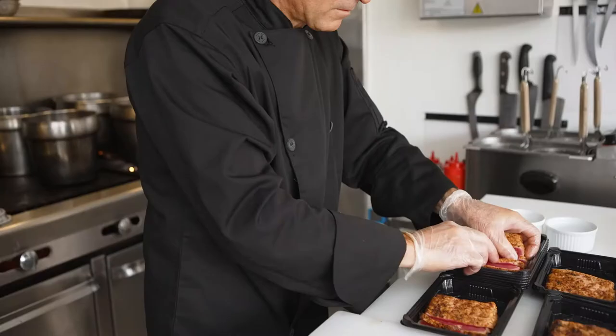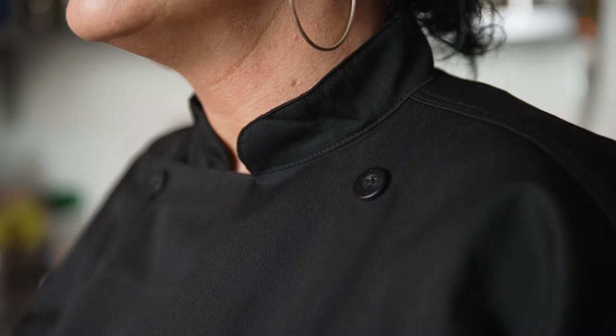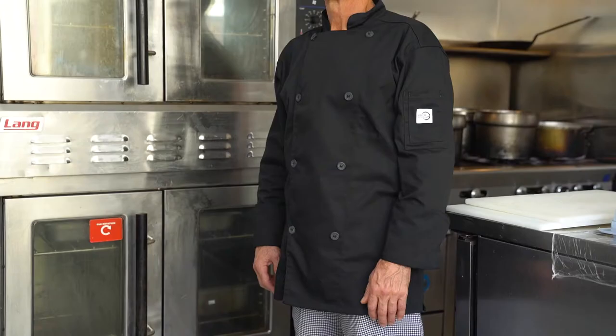The jackets have a dropped shoulder and yoke design with two inside collar buttons. This double-breasted design comes in cloth or traditional buttons. Available in men's and women's sizes in short or long sleeves.